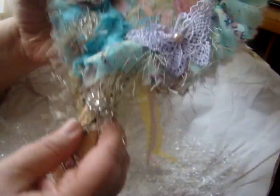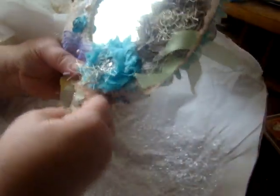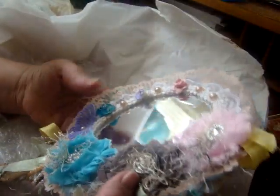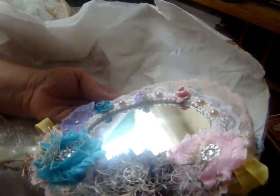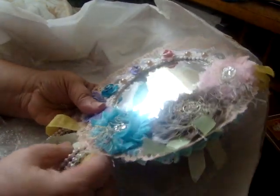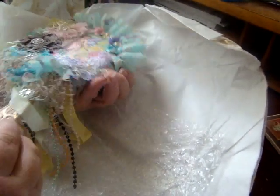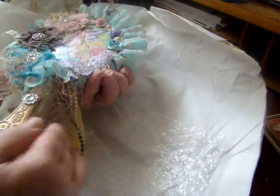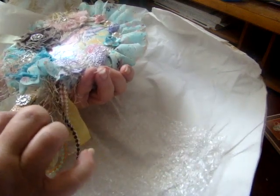Oh my gosh. She's got this ruffled fabric with some netting underneath of it. And look at this side — isn't that gorgeous? Then she's got a handle that looks like it's painted pink and then has gold. I don't know if she used the gold wax or gold metallic paint — there are a lot of different things you can use to get that gold effect.